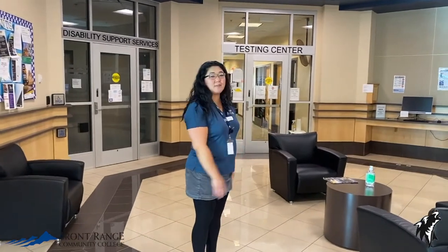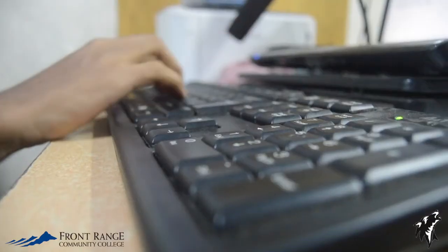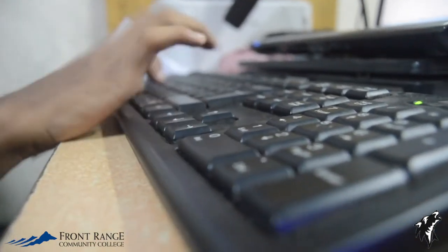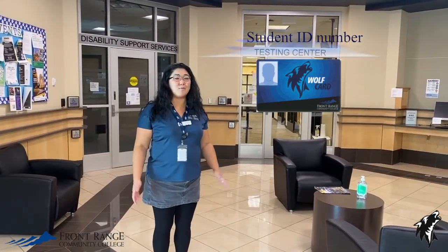Behind me you'll also find that we have a testing center. Our testing center is where you can take the ACCUPLACER assessment test if you need to, as well as any other proctored exams you might need for your online classes. Always make sure that you have your student ID number and a photo ID with you when you come to take a test.